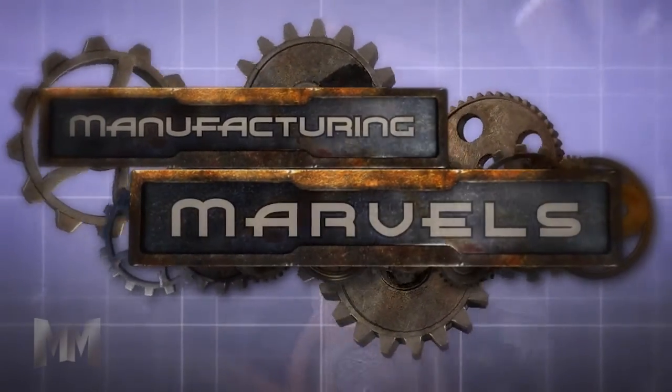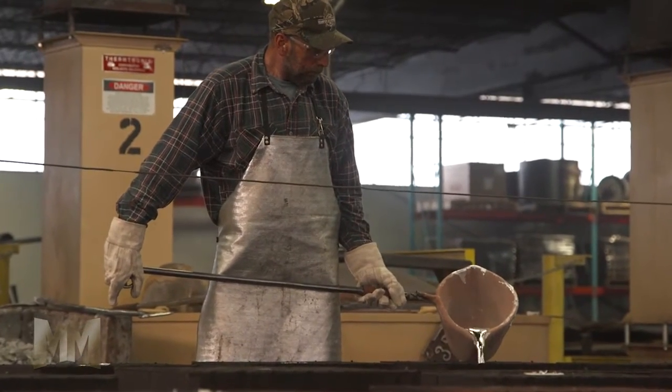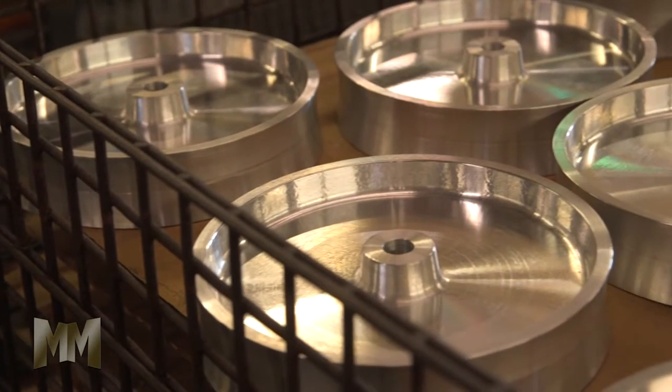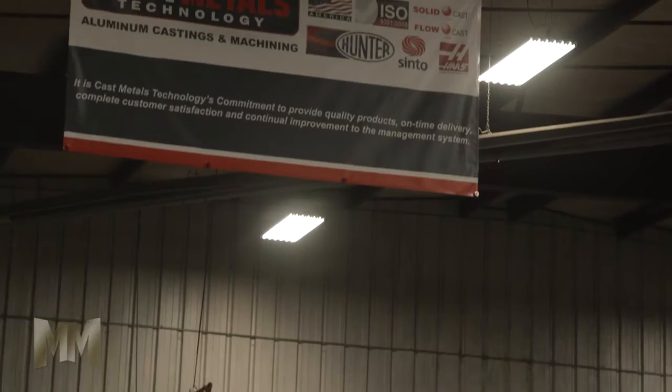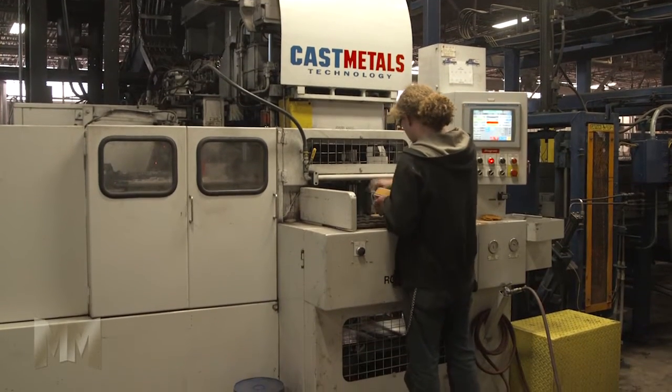Hi, this is John Criswell. Welcome to Manufacturing Marvels. When manufacturers need high-quality, cost-effective aluminum castings, they don't just need the raw part. They need everything that makes it ready for production. Cast Metals Technology understands this need, which is why they offer turnkey casting solutions.